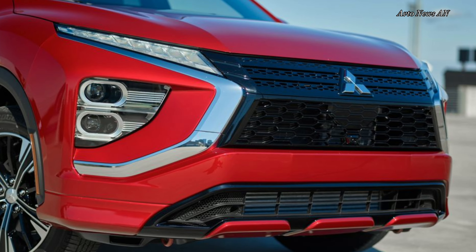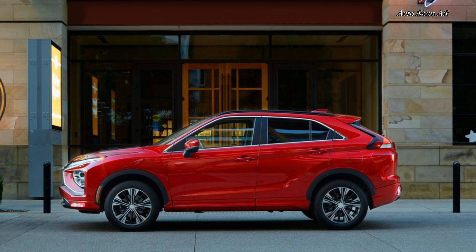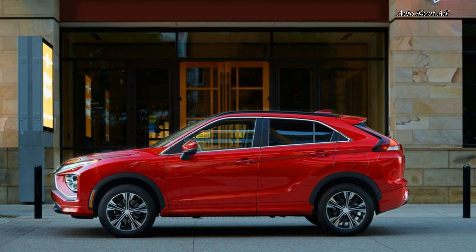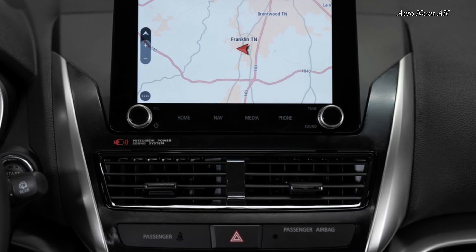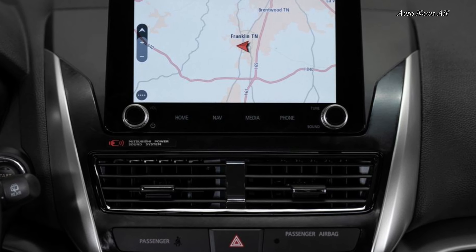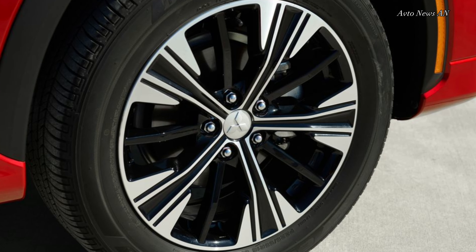However, small cracks in the road transmit vibrations up through the steering wheel and seats, something rival crossovers such as the Ford Escape and the Kia Sportage smooth out more thoroughly. Steering is accurate and light, good for parking lot maneuverability but discouraging for back-road antics.